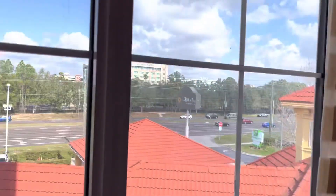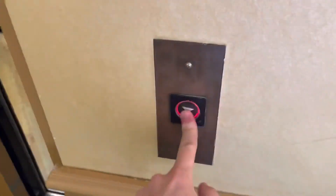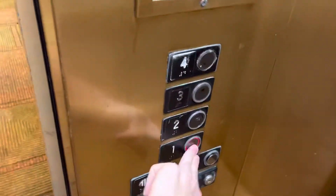Smells like smoke up here. There's the Embassy Suites, which I'm going to next. Burnt out. The elevator's pretty run down though.